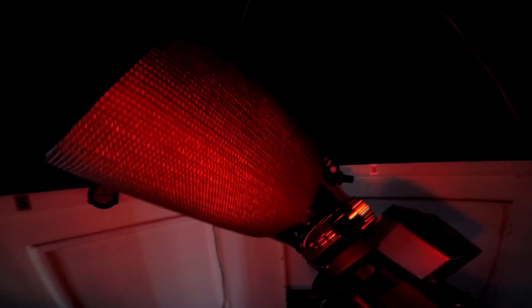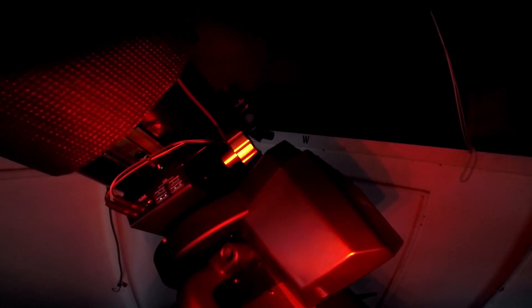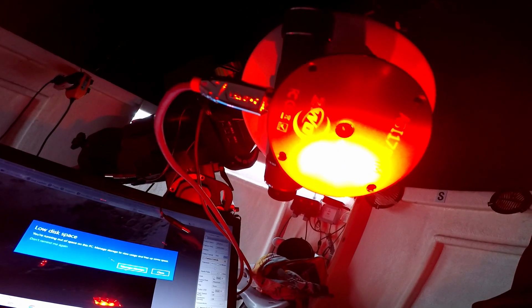Since I did the review on the SkyMax 180, I've made a couple of additions. I've made this dew shield out of an old yoga mat — glued it, put some Velcro on, and it does the job. Underneath that I've got a heater strip, just connected up to the controller, and yeah, it seems to be doing the job quite nicely.